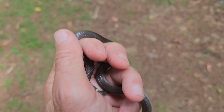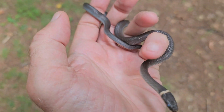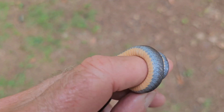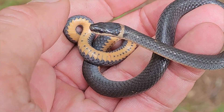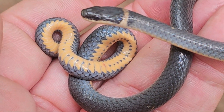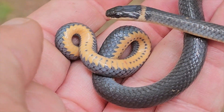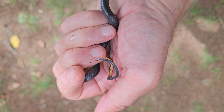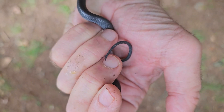Another thing these snakes will do — and this one has been doing it — is hide their head. The snake will try to hide his head as one of its defenses. You can also see the coiling behavior, which is related to the corkscrewing — he'll curl up his tail when on the ground or being approached by a predator to try to deter predation.